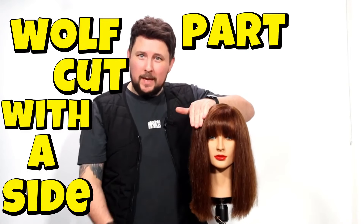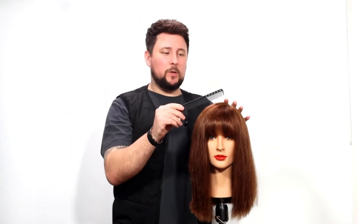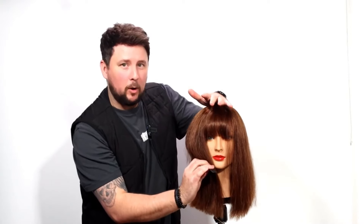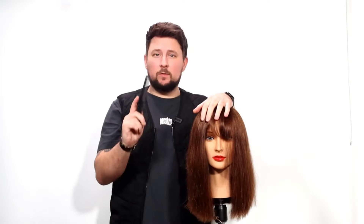Wolf cut with a side part and a micro fringe or micro bangs. In the comments, a lot of people have been saying they want to see a wolf cut with a side fringe and a shorter fringe. So today we're going to create that. The next video will be a chin length bob with a micro fringe — another massive trend for 2024. The wolf cut isn't going anywhere, with the kitty cut, the shag, the butterfly cut all still trending. We're looking at variants, and this is going to be one of the biggest trending variants for 2024. Let's get into it.